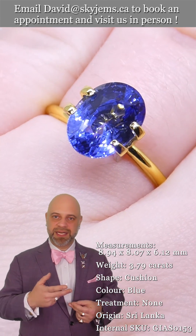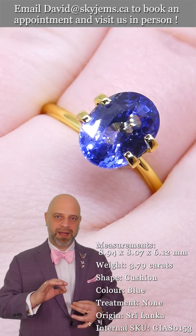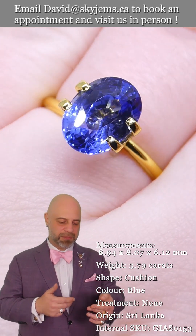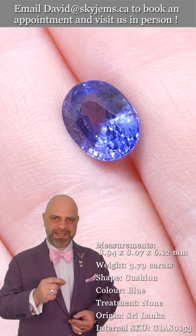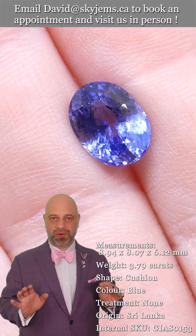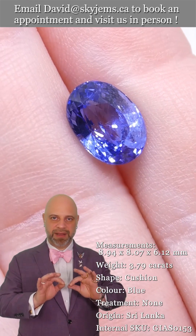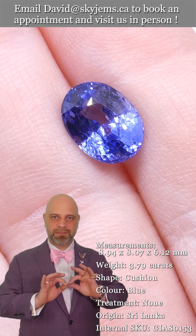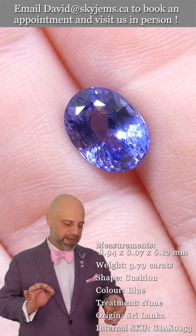You can see from the photos and videos it's an exceptionally clean gem. The color is almost impossible to really translate — how fantastic and beautiful it is. The cutting is just out of this world.